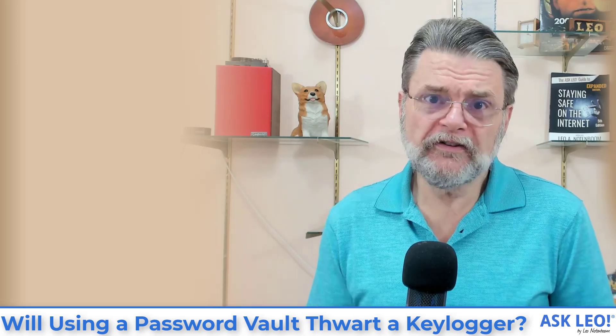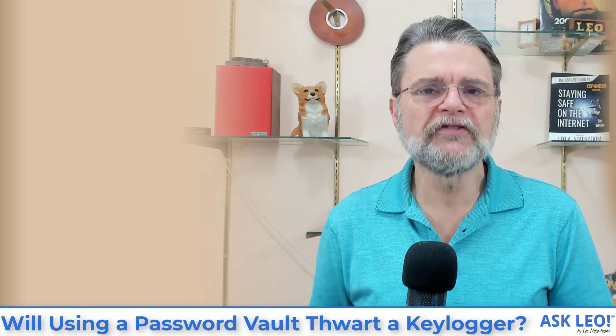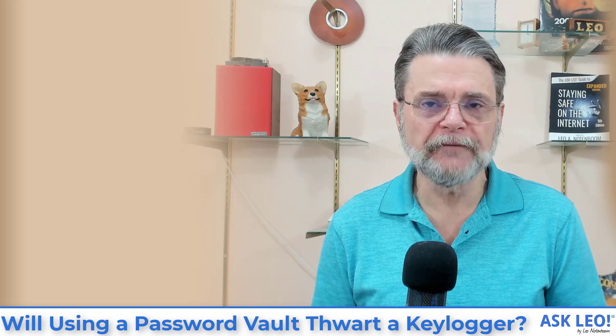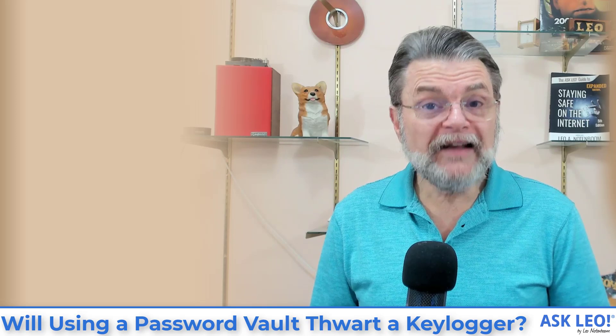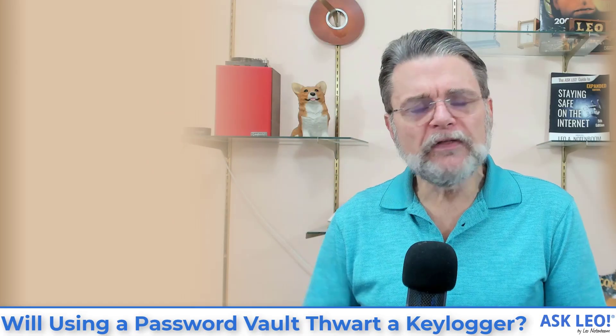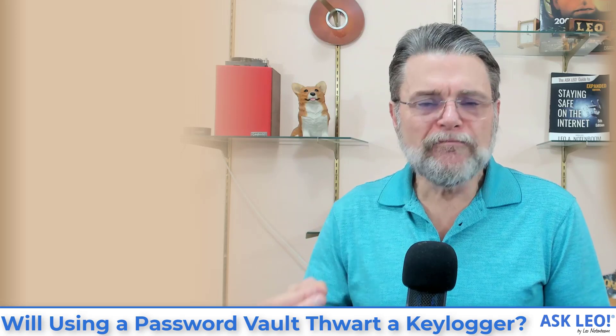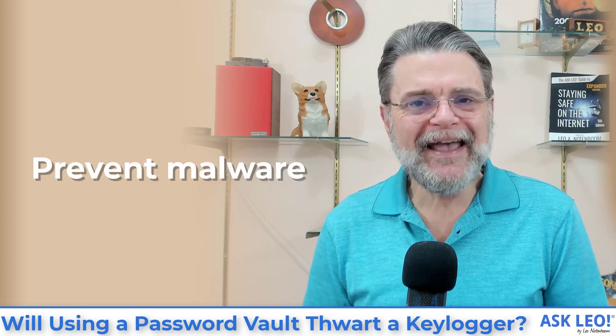There are hundreds of different ways that a key logger can log keystrokes without actually logging physical keystrokes. That's really important to understand. While you might successfully bypass keystroke loggers that only log physical keystrokes, you haven't bypassed the rest. Ultimately, if you've got a key logger on your machine, you have malware on your machine — and malware can do anything, including monitoring any of the data that flows through your system, regardless of the path it takes.